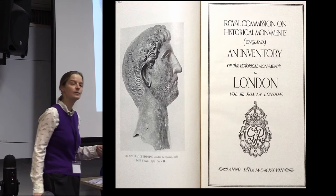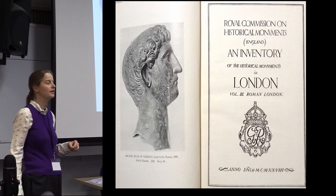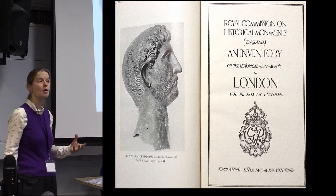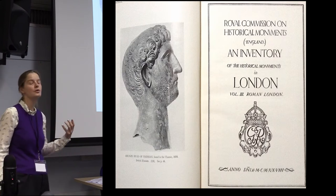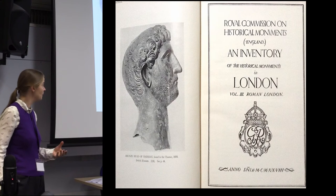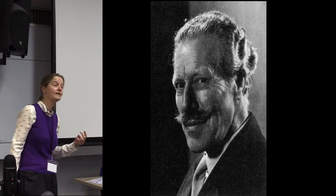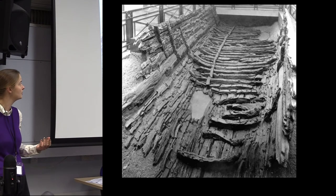Being a classical city, Roman London has been very well studied. This is one of my favourite books — a 1928 Royal Commission survey on Roman London. It's a thick book; a lot was known about Roman London in 1928 and it's where a lot of our information and numbering comes from. Being hosted by UCL, I should say that the 1928 survey was undertaken by Mortimer Wheeler, one of the early directors of the Institute of Archaeology.